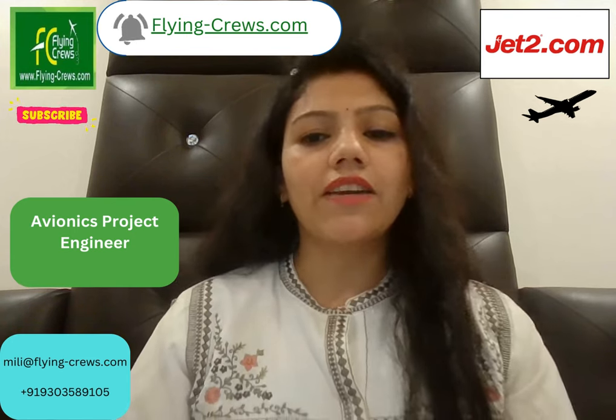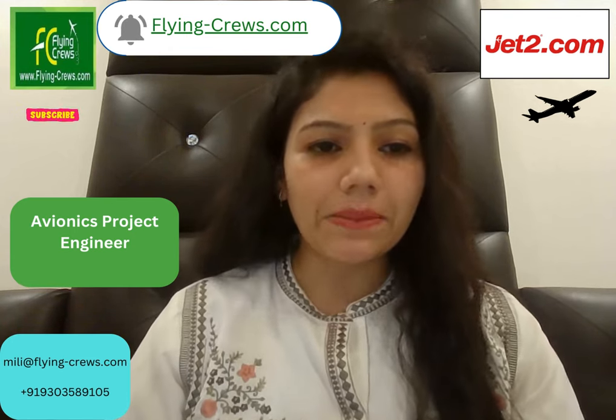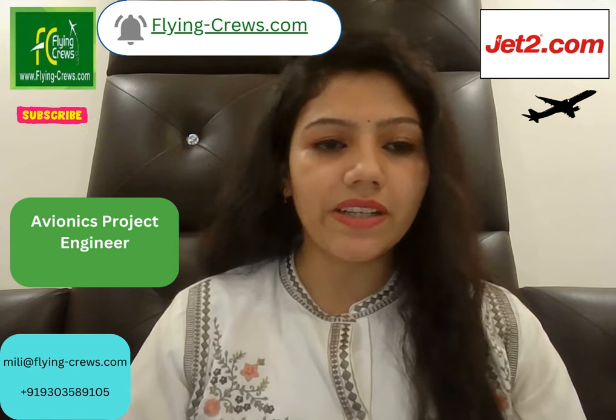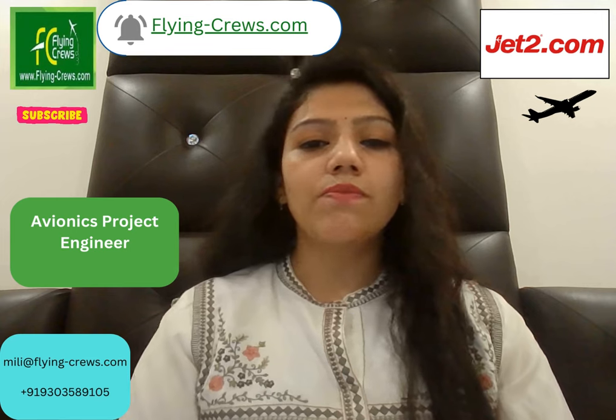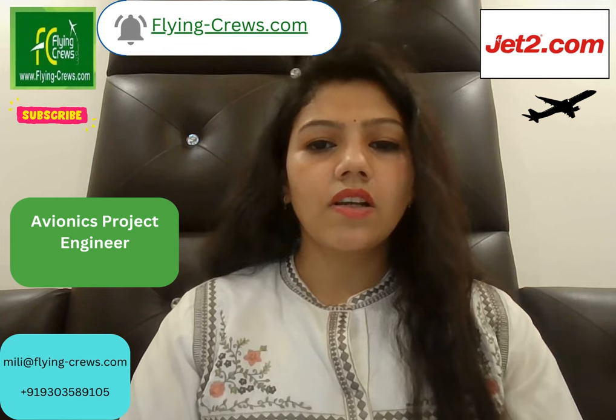Hello friends, welcome back to my channel. We are Flying Crews and we help people get updated with recent job openings from different airlines. Today's opening is at Jet2 Airways as an Avionics Project Engineer.